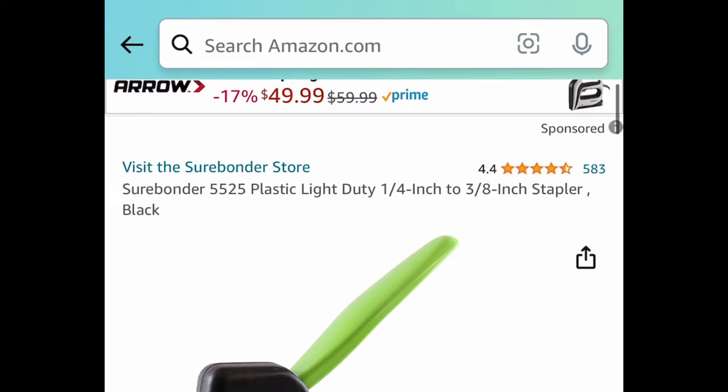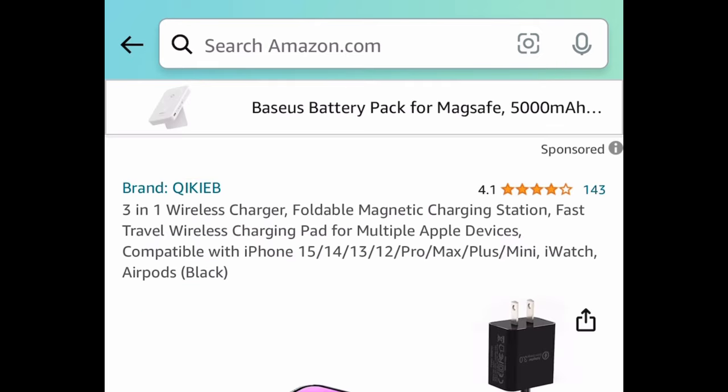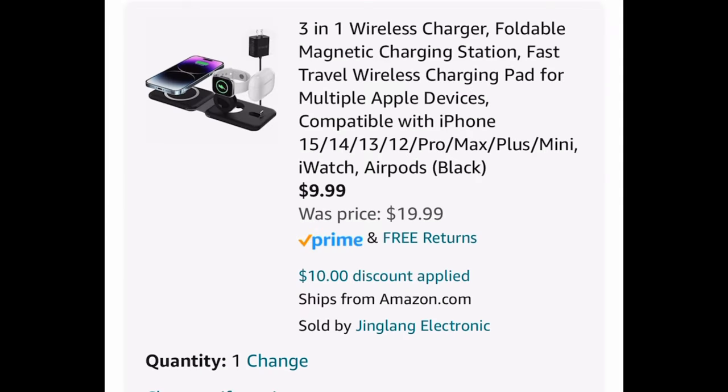Next we have this light duty stapler, price dropped down to $4.82. After that, we have this three-in-one wireless charger for all your Apple devices, priced at $19.99 — with the code, just $9.99.